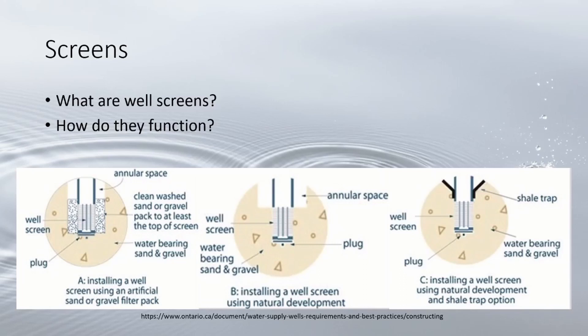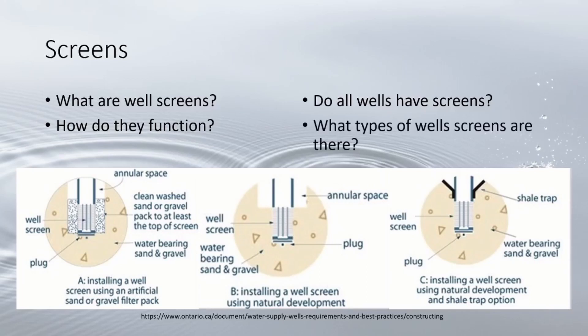A slow entrance velocity of water entering the screen at less than 0.1 feet per second is important to keeping the formation intact. Many rock wells or coarse gravel wells don't require a screen, as these wells lack the fine sediments at the pumping level that make a screen necessary.